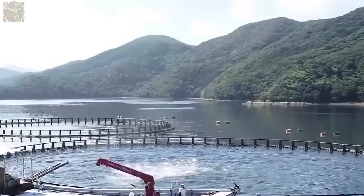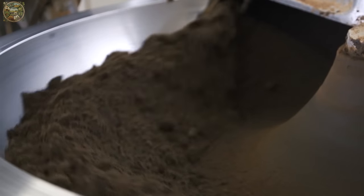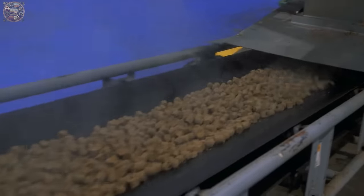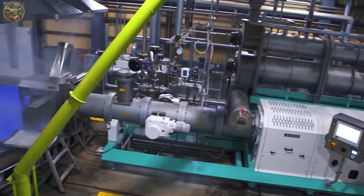Due to the significant investment required in tuna farming due to the large size of the fish, a cost-effective solution has been devised: pelleted feed designed specifically to meet the nutritional needs of the fish at different stages of their life cycle.